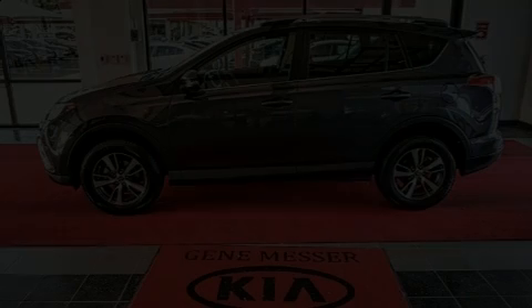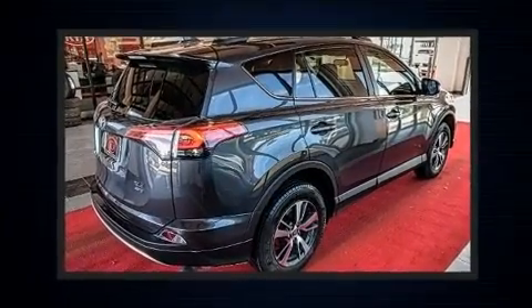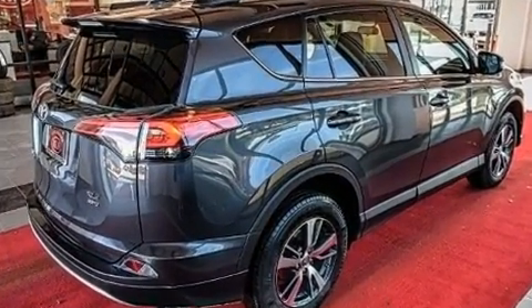You can expect a lot from the 2016 Toyota RAV4. With just over 40,000 miles on the odometer, this four-door sport utility vehicle prioritizes comfort, safety, and convenience.